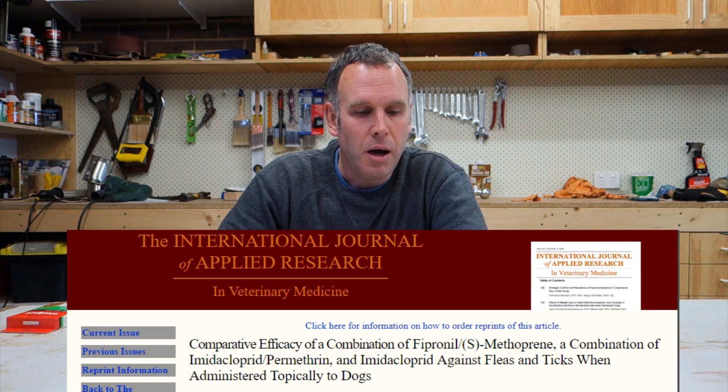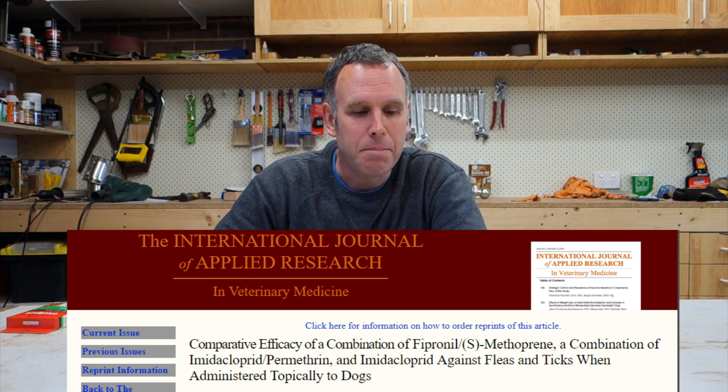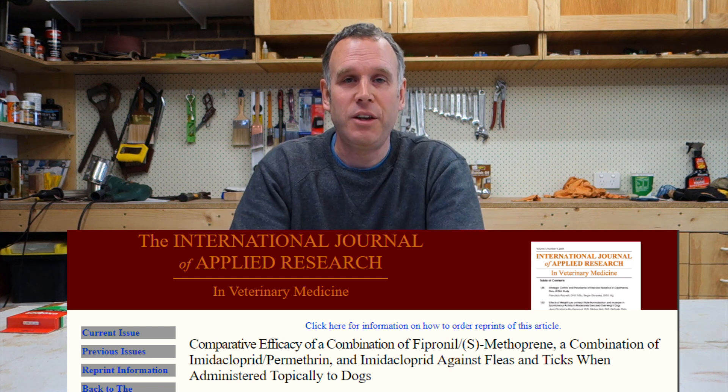Coming to some scientific research — the first study was done in 2005 around killing dog fleas. Given that the fipronil we're going to use is actually a dog flea treatment, that's an interesting one to start with. In that 2005 study, they compared fipronil, permethrin (a pyrethroid-based poison), and another called imidacloprid. The fipronil was 100% effective at killing the dog fleas within 24 hours. The pyrethroid-based one was 51%, and the imidacloprid was 73%. So the fipronil in the dog flea treatment study is off to a good start.